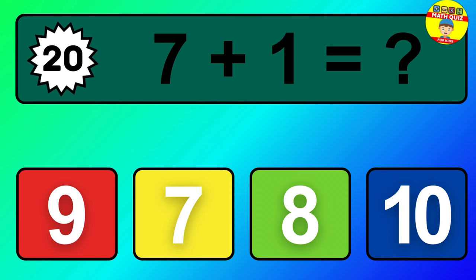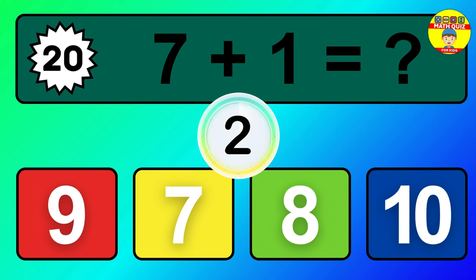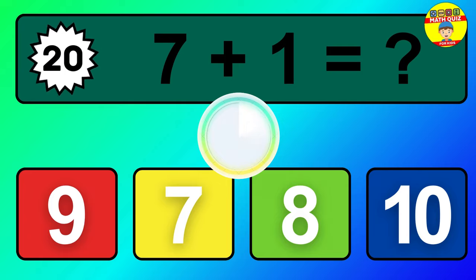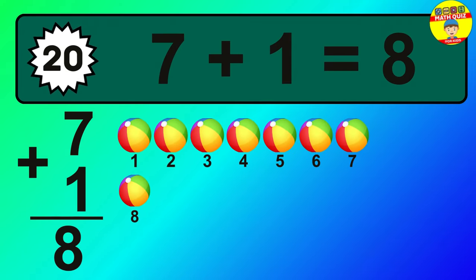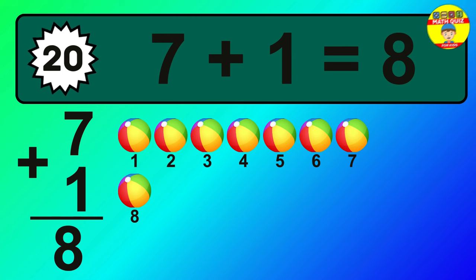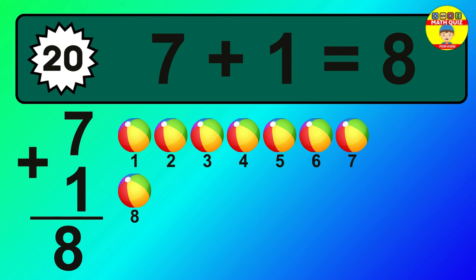Question 20. 7 plus 1 equals what? So the answer is, 7 plus 1 is 8. Let's count it. 1, 2, 3, 4, 5, 6, 7, 8.